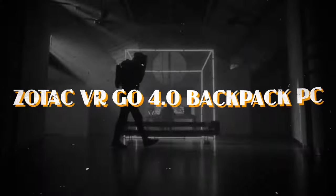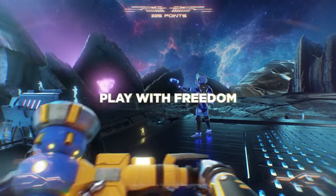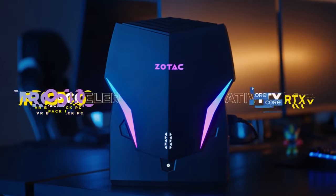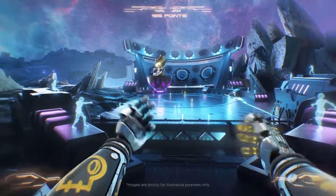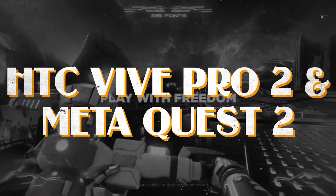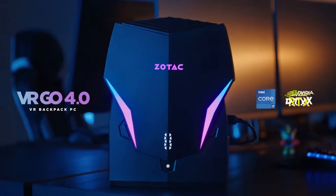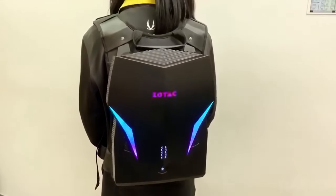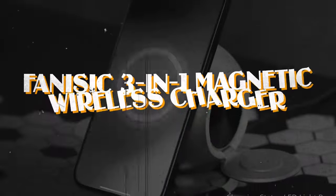Number eight: the Zotac VR Go 4.0 backpack PC. This revolutionary computing solution defies convention — you wear it like a backpack, granting unparalleled freedom and mobility in virtual reality. With an RTX A4500 graphics card, Intel Core i7 processor, and 60 GB of memory, it delivers optimal performance for professional VR environments and arcades. Fully compatible with leading VR headsets such as the HTC Vive Pro 2 and Meta Quest 2, it features strategic cable placement and a comfortable harness for extended gameplay sessions.